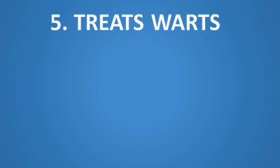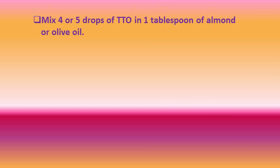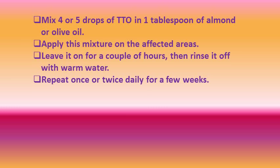Number five, it can treat warts. You can use tea tree oil to treat warts, the small bumps caused by a viral infection in the skin's top layer. Its antiviral and antiseptic qualities help fight the virus and eliminate the warts. A 2008 study published in Complementary Therapies in Clinical Practice highlights the potential use of tea tree oil in the treatment of common warts due to the human papilloma virus. Mix four to five drops of tea tree oil in one tablespoon of almond or olive oil. Apply on the affected areas, leave for a couple of hours, then rinse with warm water. Repeat once or twice daily for a few weeks.